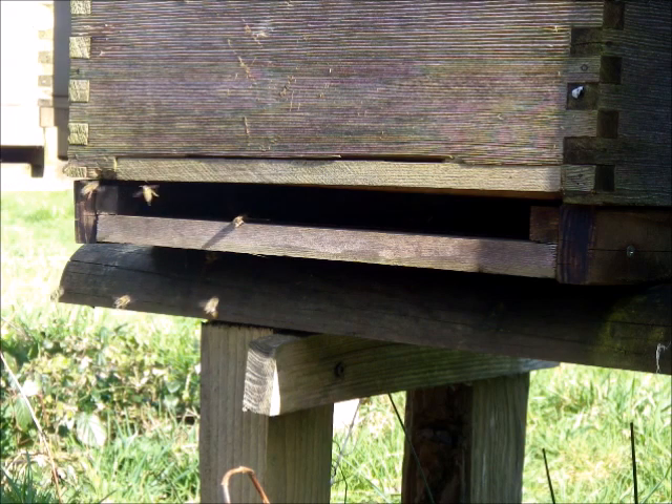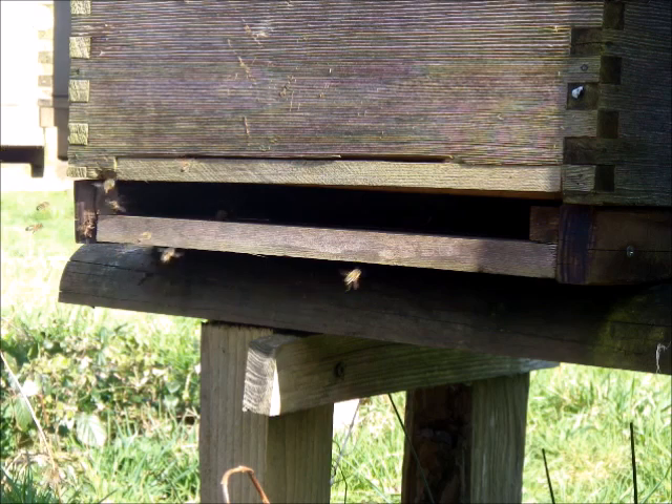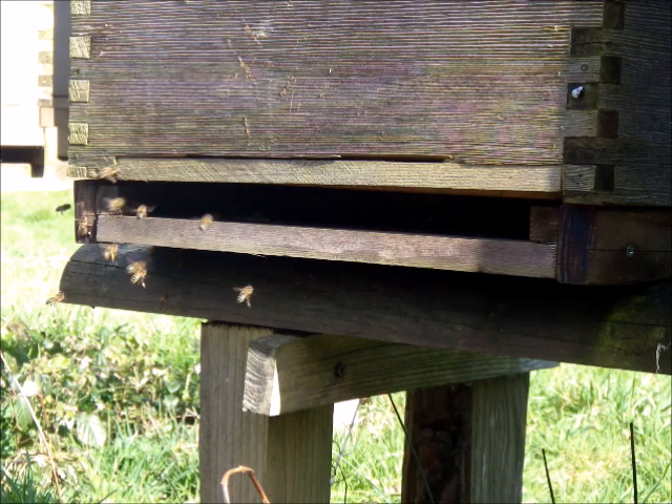We won't open any hives up until the gooseberry bushes are in flower, and then when we do, we are quick about it. We're looking to make sure there's a good laying queen, there's plenty of stores in case the weather turns bad, there's no disease, and they've got plenty of space to load the nectar as it comes in.